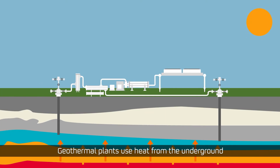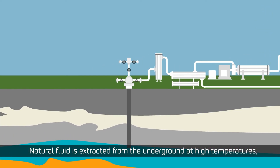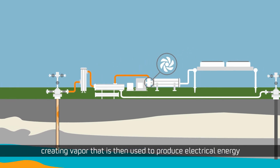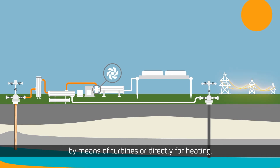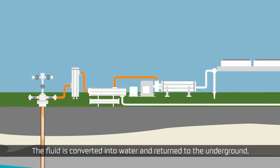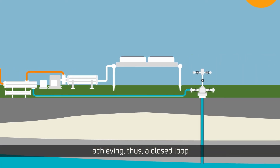Geothermal plants use heat from the underground for the generation of power and heat. Natural fluid is extracted from the underground at high temperatures, creating vapor that is then used to produce electrical energy by means of turbines or directly for heating. The fluid is converted into water and returned to the underground, achieving thus a closed loop that releases no emissions into the atmosphere.